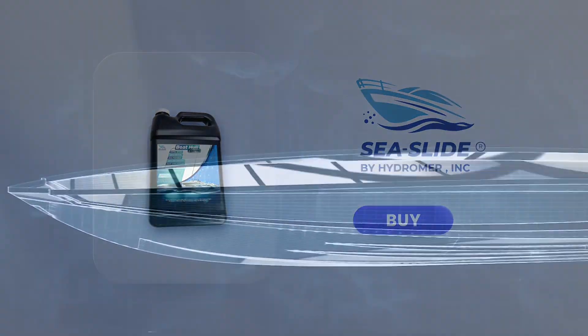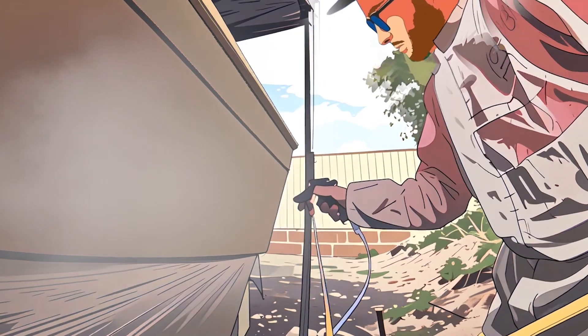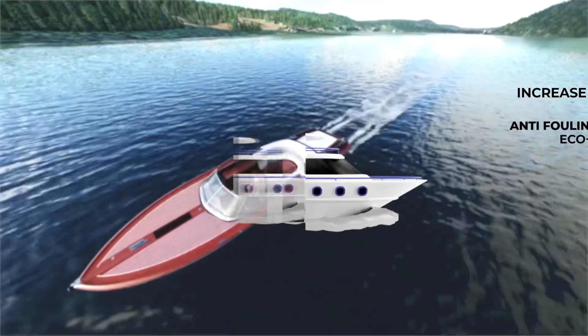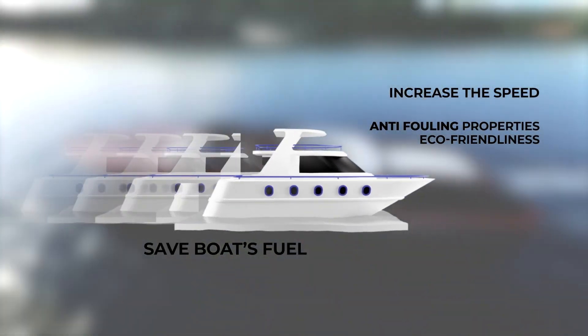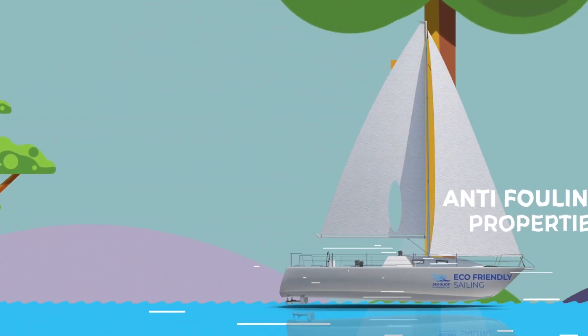He bought Sea Slide and easily applied it on his boat. Sea Slide can be applied with a standard paintbrush or spray gun. It increases Dave's boat speed as well as saving fuel for his boat.